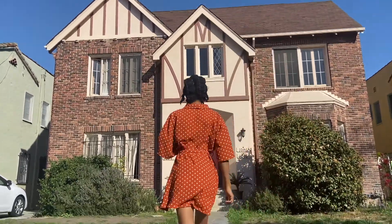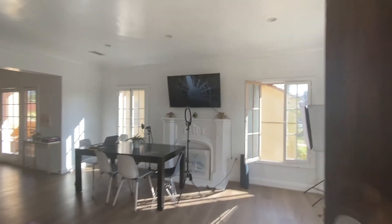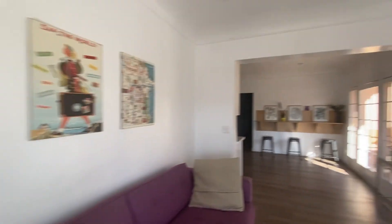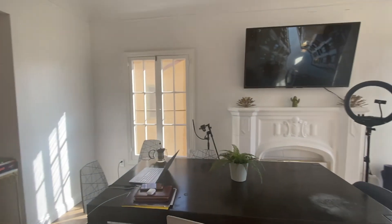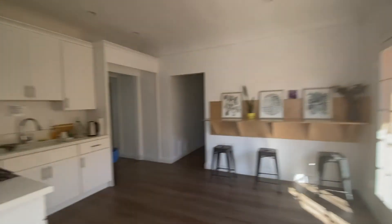Hi guys, welcome to the mid-city location, let's go check it out. Check out the community space — we can lounge here, study, watch TV, and there's a photo booth area. Around the corner is our first kitchen.